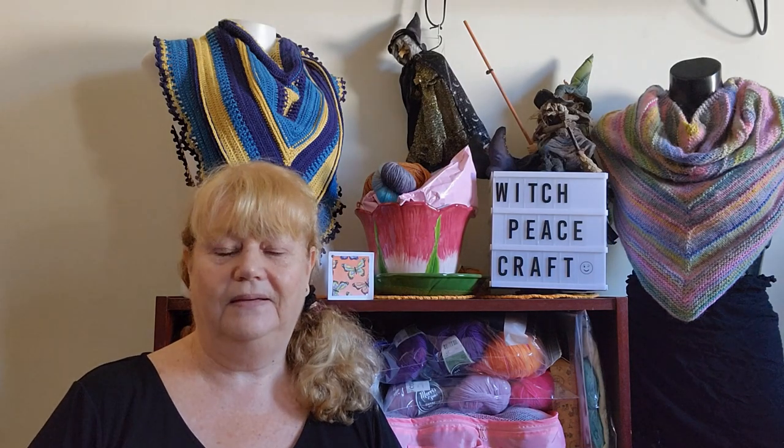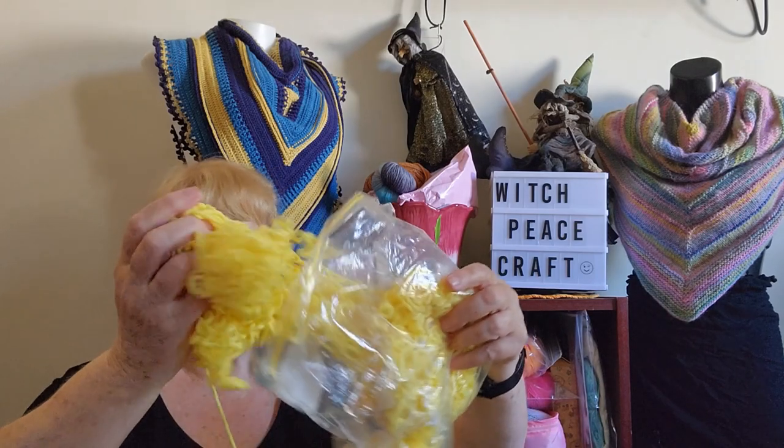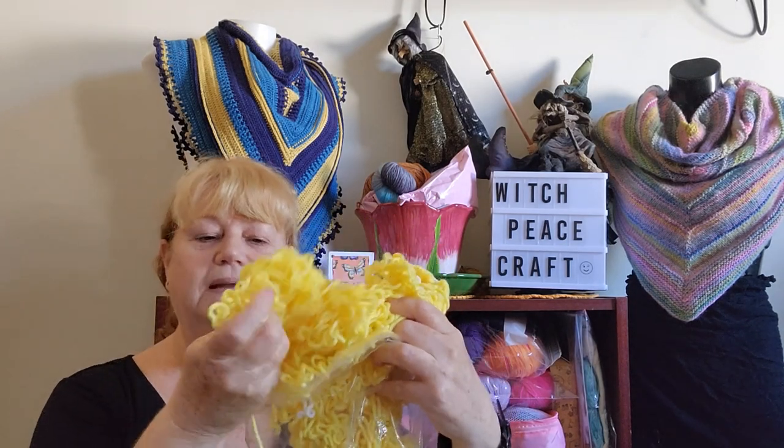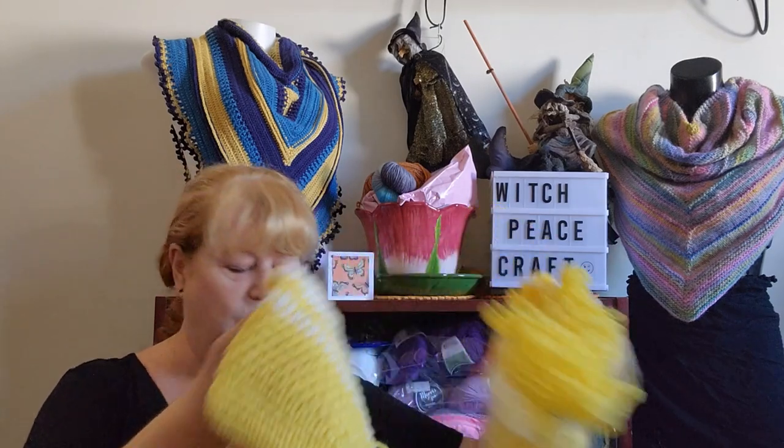Years ago when I first started podcasting there was a challenge to take your oldest yarn and make a project. This yarn I'm about to show you will be 42 years old — it was from a cot blanket my sister made for my eldest son, who turns 42 next week. Originally I made a cleaning cloth with it, then started making something else and forgot about it. In my yarn stock cleanup I've come across this forgotten project at the bottom of a great tub of yarn.